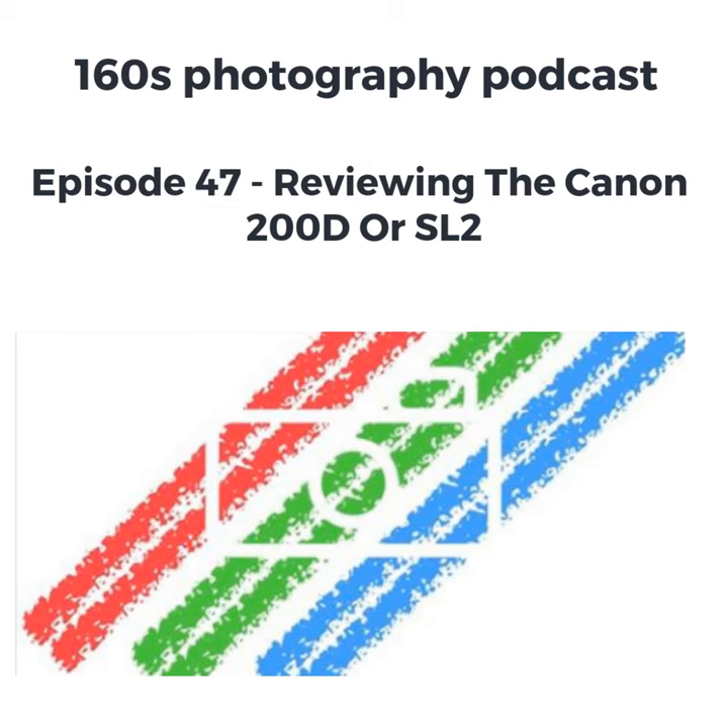I bought the Canon 200D primarily for video — that was my main reason for buying it, to make YouTube videos. It's got wonderful autofocus, it's got good image quality for video, you can plug in an external microphone, and most of all it's got an articulating screen which means I can see what I'm filming, which is really useful.